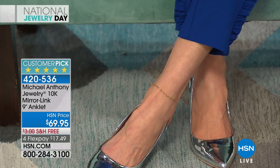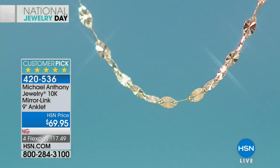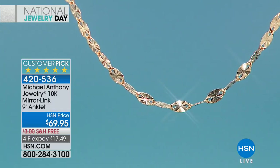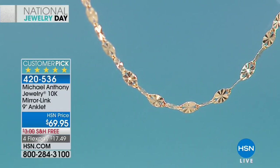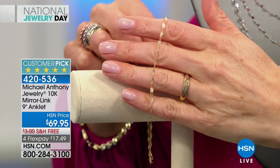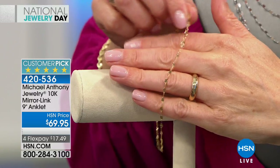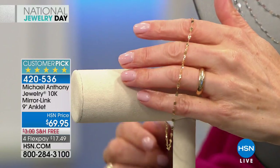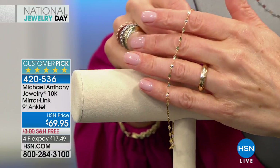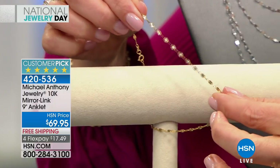Here's your first look at a 10-karat gold piece from Michael Anthony — the gold anklet, also made in Italy. It's a nine-inch length with the option to extend up to two more inches, so either nine or eleven inches. It features diamond cutting that is actually achieved through compression — the Forzantina process. It looks like diamond cutting, but it's compressed using little mirror plates that have the same look as a diamond cut. As long as they're polished and the gold is pure, you create that wow factor.